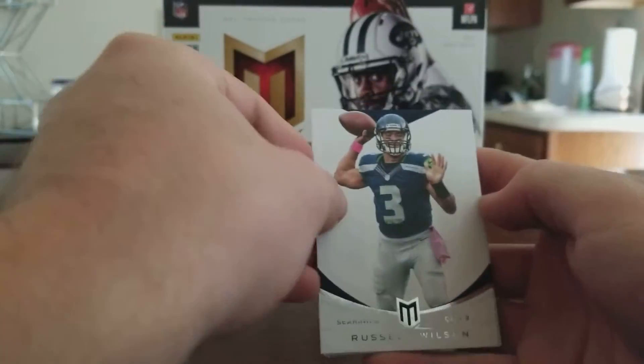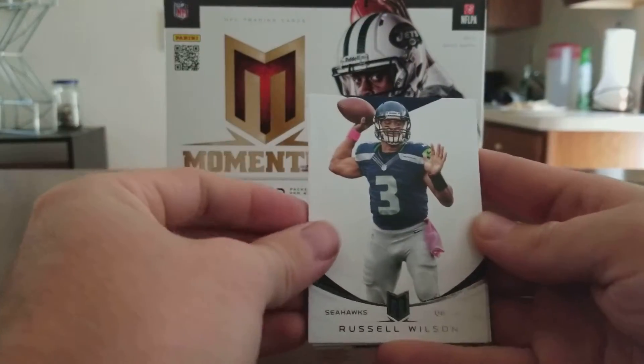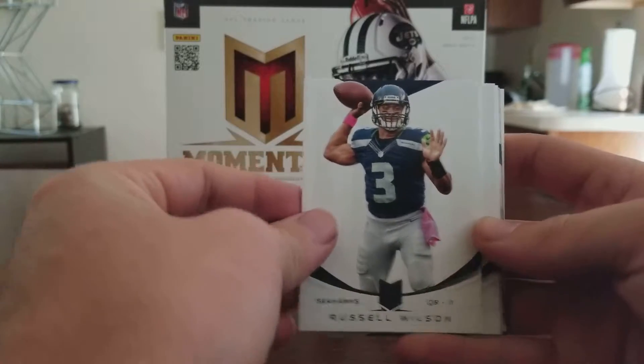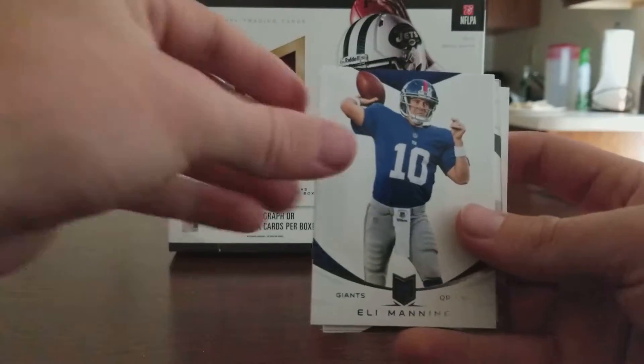Hopefully you guys can see enough to decide whether or not you want to buy this — it's on sale on Amazon. I thought it was a pretty good pick-up for 10 hits. Last pack has Russell Wilson, Ray Rice, and Eli Manning.